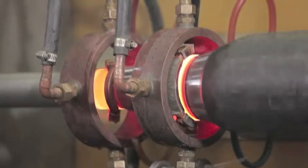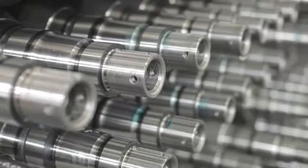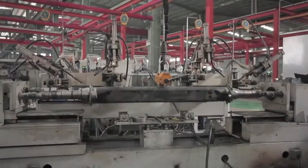Penetration depth and tensile strength have reached the international welding standards for cars and ships. Our products can 100% pass the magnetic powder flaw detection test.